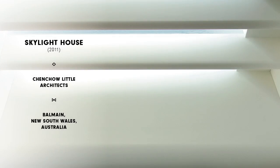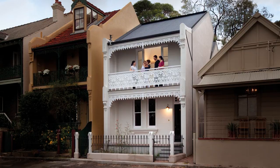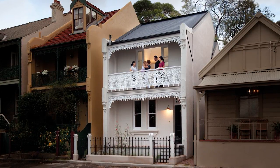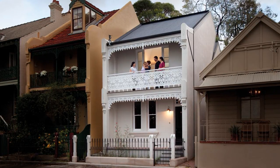We started the design of the Sky Lighthouse in 2009. It's a terrace house located in Balmain, and the inner city fabric in Sydney is pretty well intact. I think it's important to maintain the front facade, especially when it forms part of a continuation of a row of terraces.